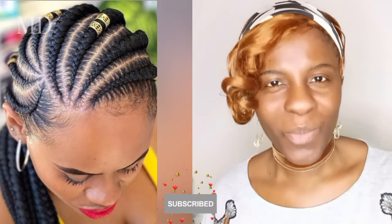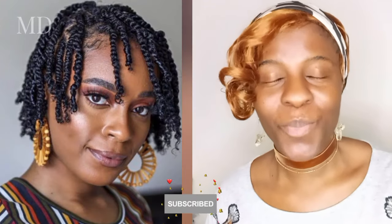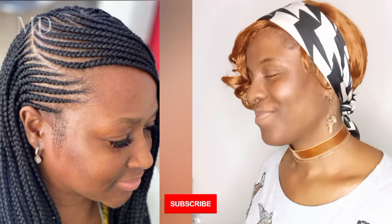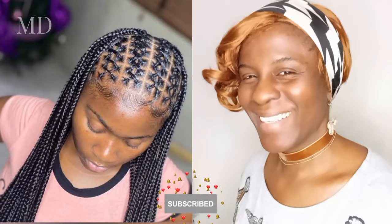I believe you know already what you are about to watch. I welcome you on Mary and Dike Multiplicity channel. Watch with me today to pick one or two beautiful braid hairstyles you can do at all times, any season of the year — whether you want to do it simple, cute, but elegant. Let's watch.